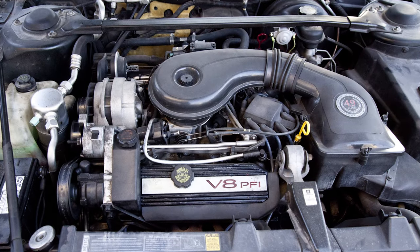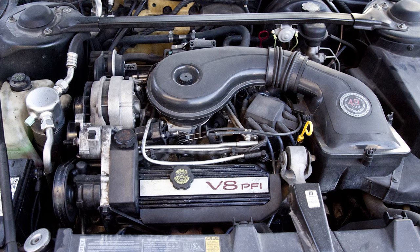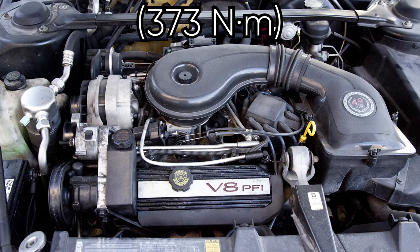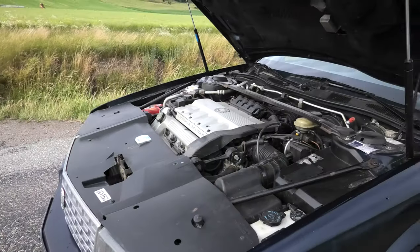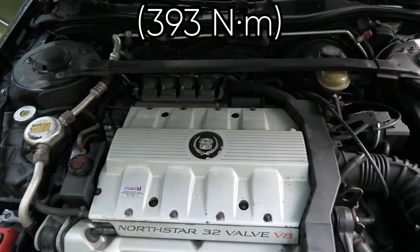The 4th generation Cadillac Seville SDS initially came with a 4.9-liter pushrod V8 engine in 1992, producing 200 horsepower and 275 pound-feet of torque. It was the following year replaced with the more powerful and modern double overhead cam 4.6-liter Northstar V8 engine, raising the power to 295 horsepower and torque to 290 pound-feet.